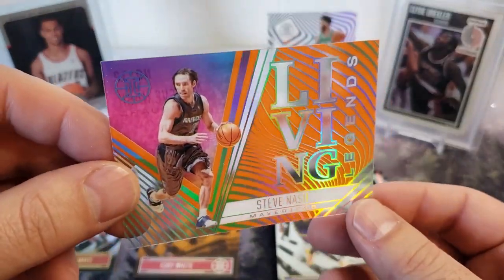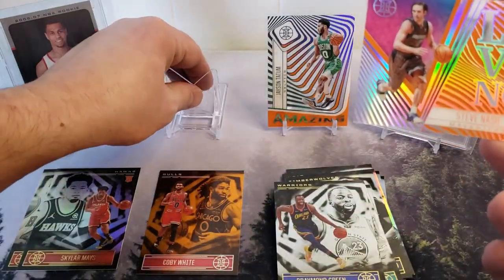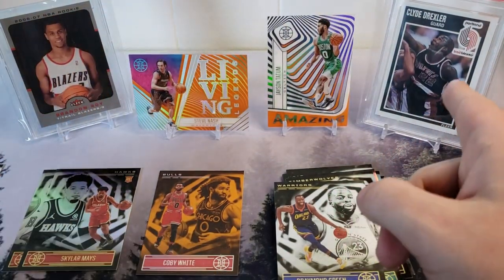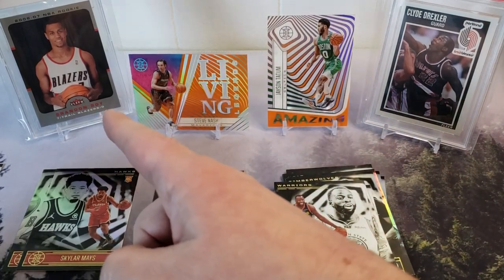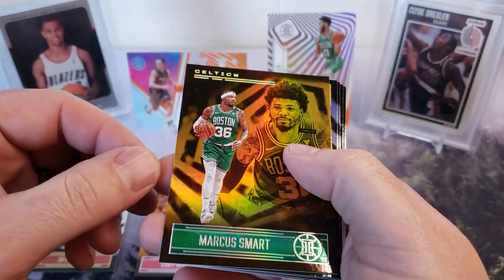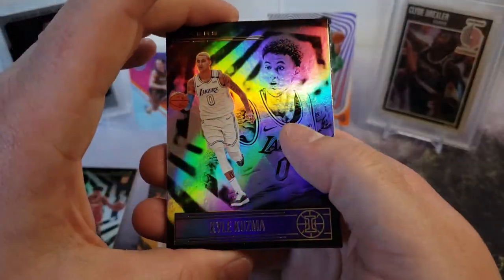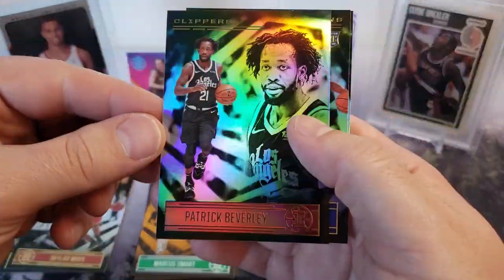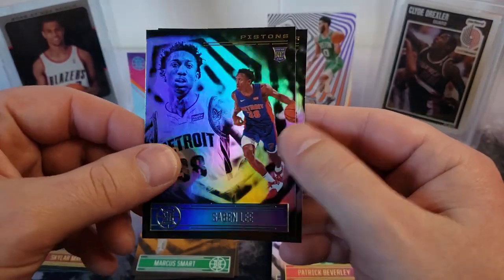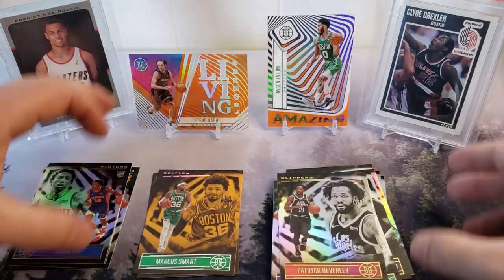I think this is our parallel. I got my guys in the back - Brandon Roy, one of my all-time favorites, and Clyde Drexler - they always give me some good luck, I like having them around. We got Marcus Smart with the orange parallel! Kyle Kuzma, Patrick Beverley. Looks like we got two rookies here - Saben Lee and Moses Brown. None of the top rookies I was looking for, but not a bad rip - a couple of nice cards.